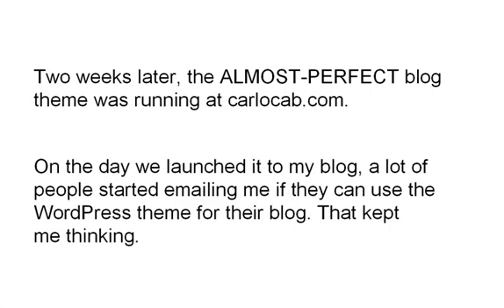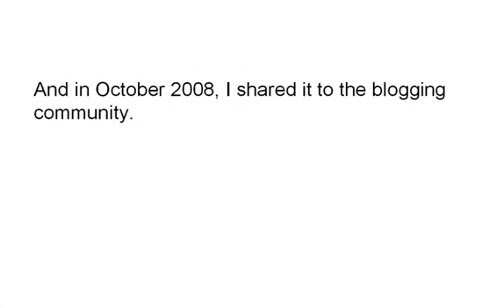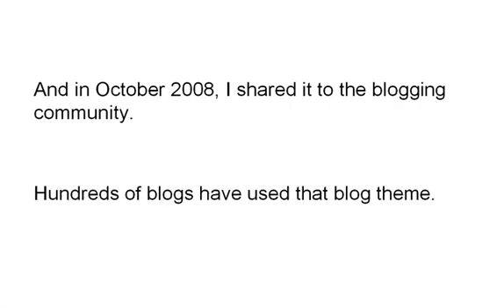On the day we launched it to my blog, a lot of people started emailing me if they can use the WordPress theme for their blog, and that kept me thinking. So in October 2008, I shared it to the blogging community, and hundreds of blogs have used that blog theme.